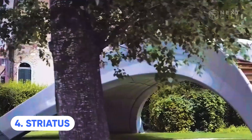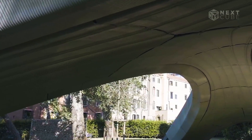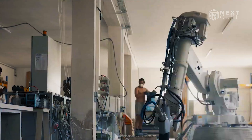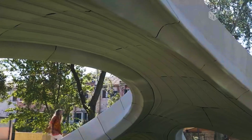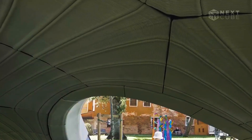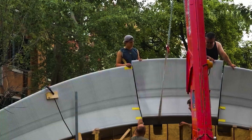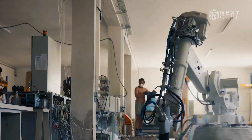Meet Striatus, a groundbreaking bridge that required only 35 days for construction. Since 2021, it has captivated visitors and residents of Venice as the world's first 3D printed concrete bridge, uniquely crafted without mortar and reinforcing steel. The bridge spans 16 metres and is designed exclusively for pedestrians, boasting a distinctive structure made up of 53 hollow blocks assembled through compression and smart geometry. What's truly impressive is that all these blocks were 3D printed in a mere 84 hours, thanks to a 6-axis robotic arm.